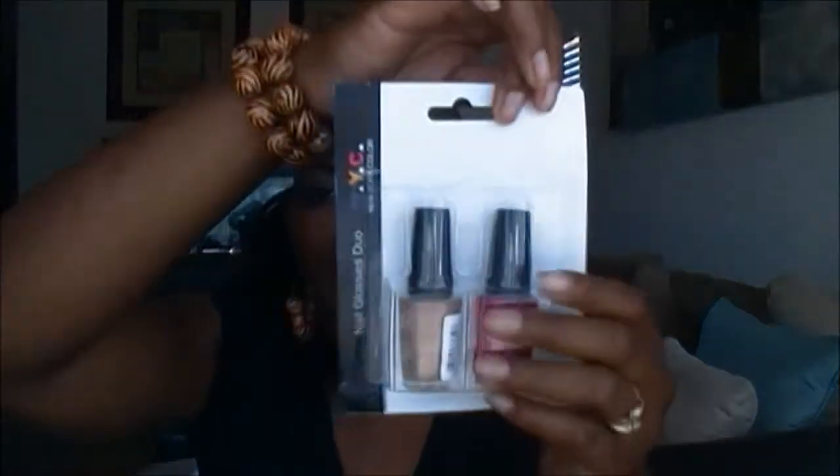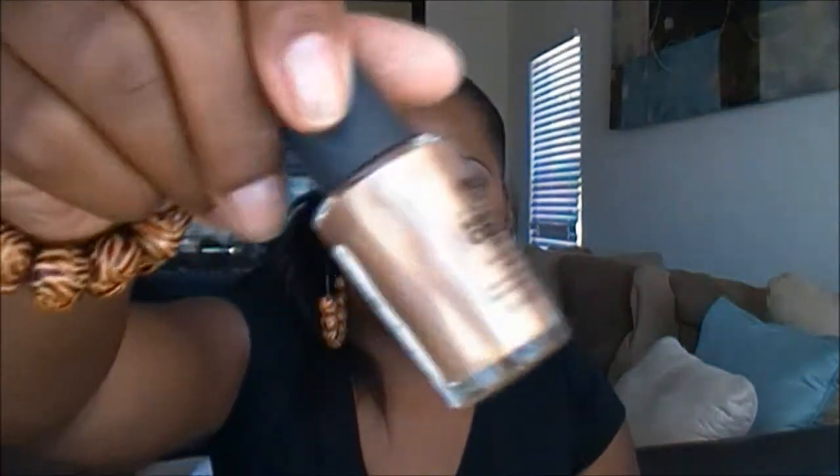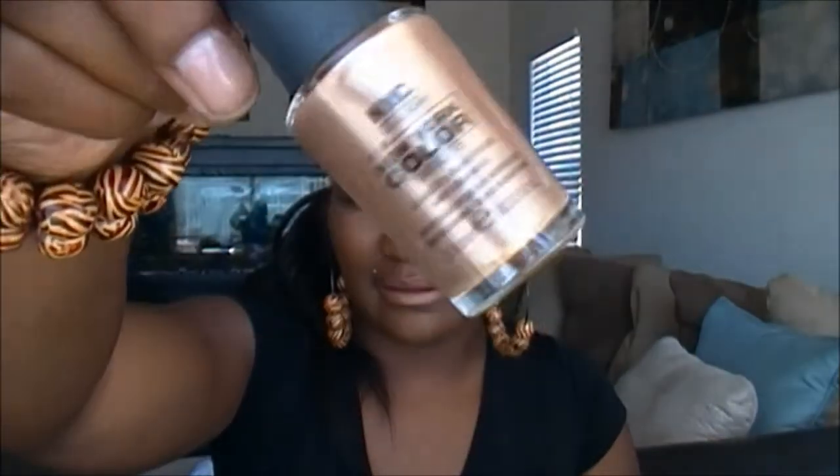The last six polishes I got are by NYC, and they had some duo packs — two for a dollar, which is a pretty good deal. In this two-pack, one color is called Bryant Park and the other is called Midtown — I'm assuming these are streets and names in New York. I've never tried any of these NYC polishes, so if you guys have, let me know how the wear is.